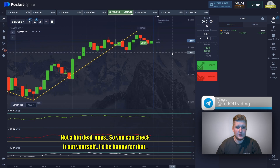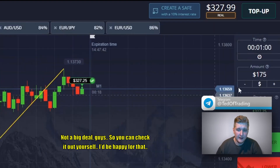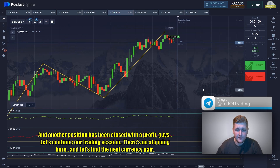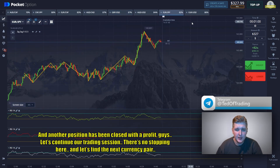Another position has been closed with profit. You can check it yourself — I'd be happy for that. Let's continue our trading session, there is no stopping here. Let's find the next currency pair.